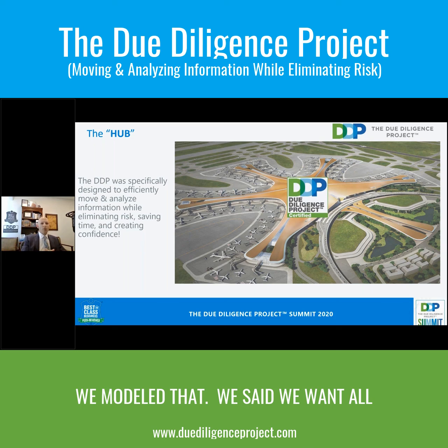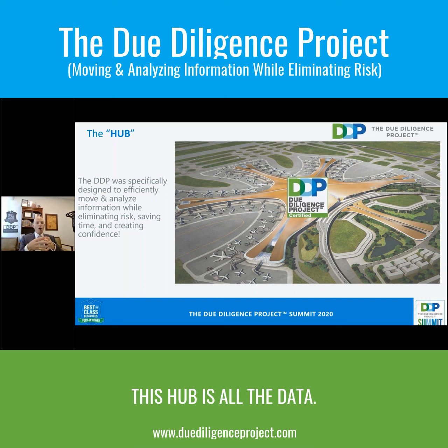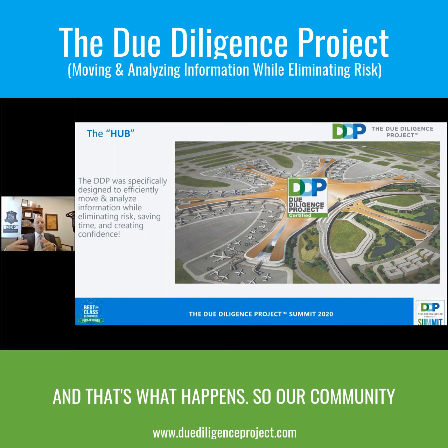So what do we do? We modeled that. We said we want all of this information to go with us inside the due diligence project hub. Inside this hub is all this data, all this vetting, all this good, better, best. And that's what happens.